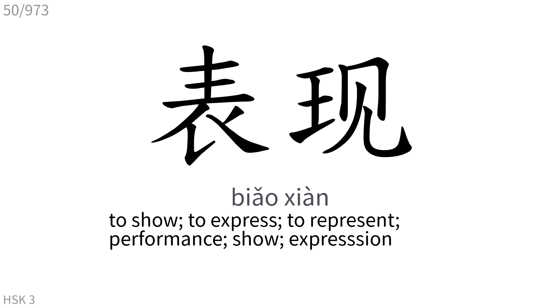表现: To show, to express, to represent, performance, show, expression.